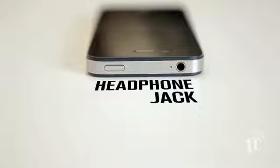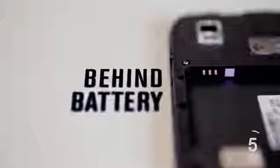Water damage is typically an end-of-warranty situation. There's one way to know if water is the culprit: a small bit of white material which turns red when water makes contact. For an Apple phone, this is inside the headphone jack. For other phones, it's typically in the corner behind the battery pack.